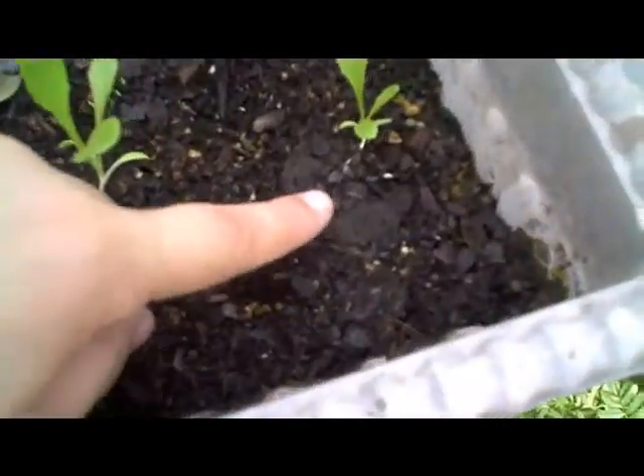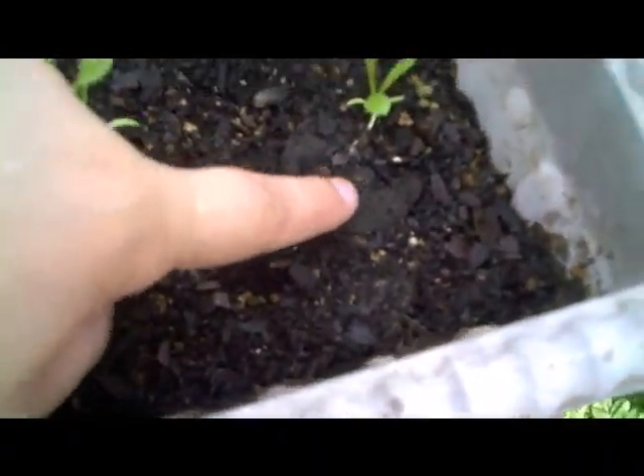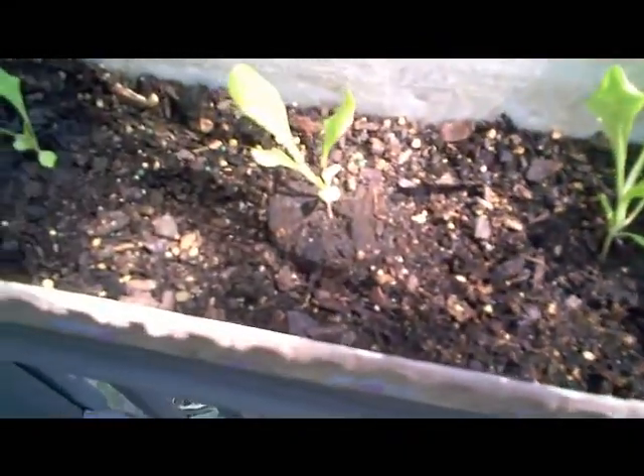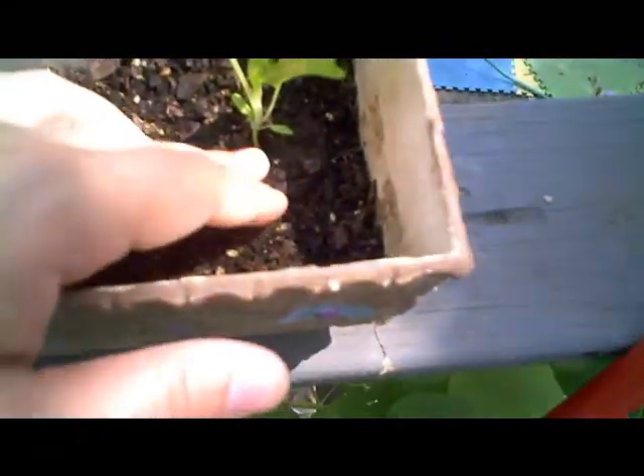We'll start with the lettuce. These are the lettuce that I sprouted in the little grow cylinders. You can still see part of a grow cylinder right here, and they're growing pretty good. This one looks probably the biggest. I hate the way the lettuce flops over — it's a little thing.